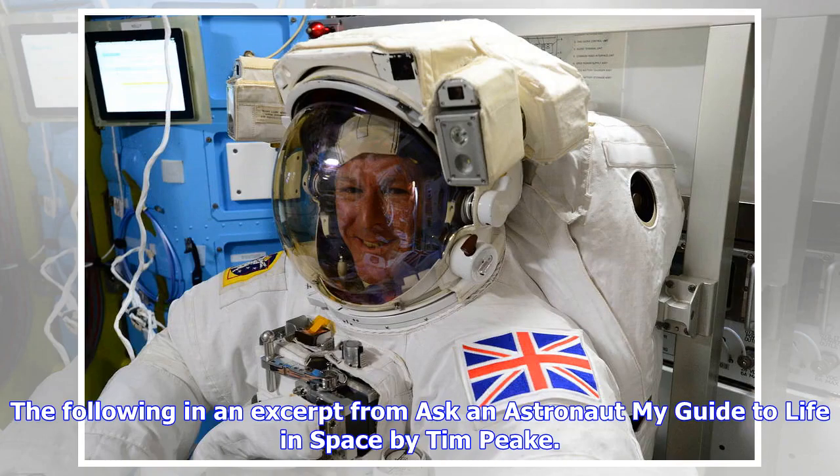The following is an excerpt from Ask an Astronaut: My Guide to Life in Space by Tim Peake. Question: How do you wash your clothes in space?